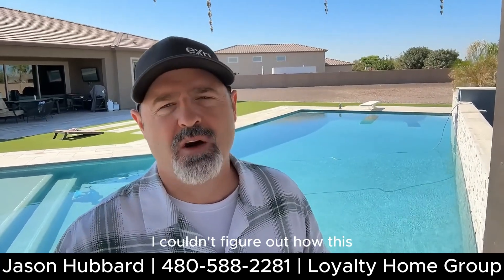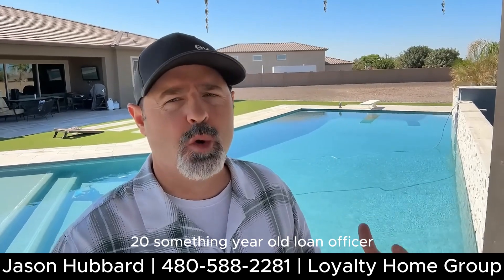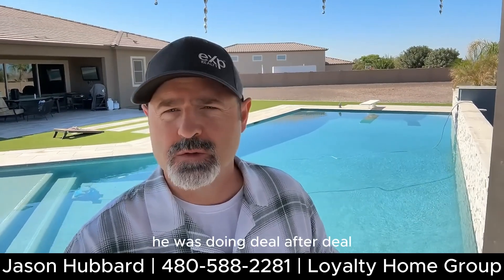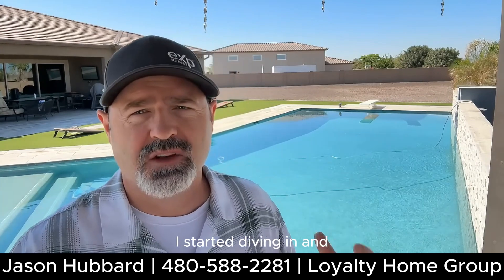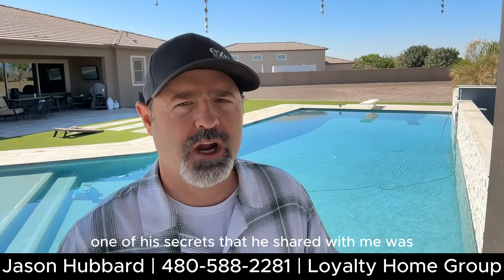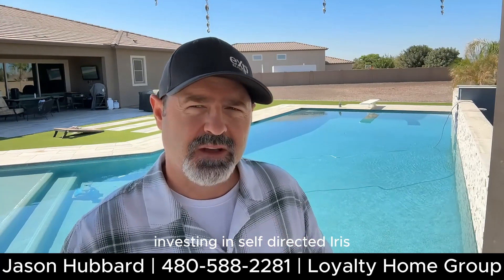I couldn't figure out how this 20-something year old loan officer appeared to be killing it in real estate. He was doing deal after deal, doing loans, buying properties, selling properties. I started diving in and asking him questions, and one of his secrets that he shared with me was investing in self-directed IRAs.